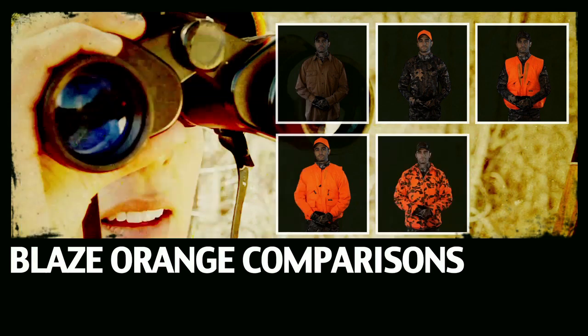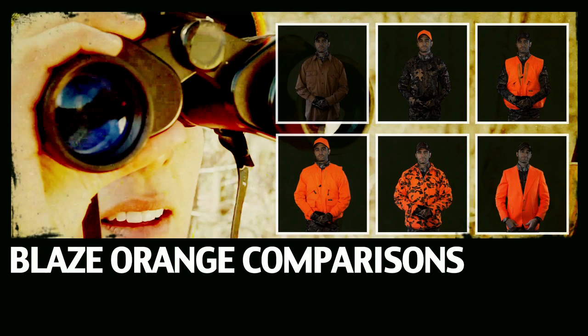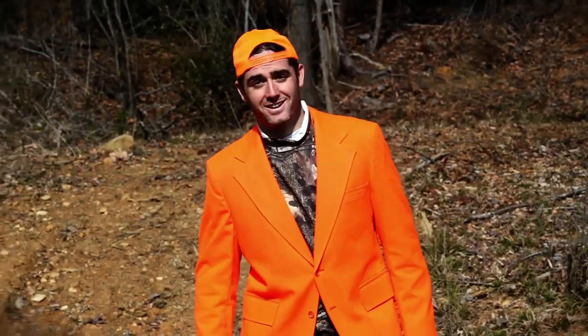Blaze orange camo? A blaze orange blazer? Blazer? Really? Well, it may be the most stylish option, but you're probably better off saving the blazer for after the hunt. Try another one.